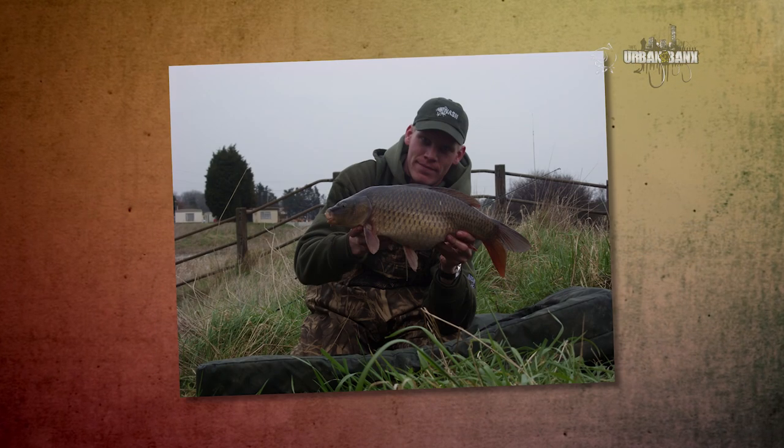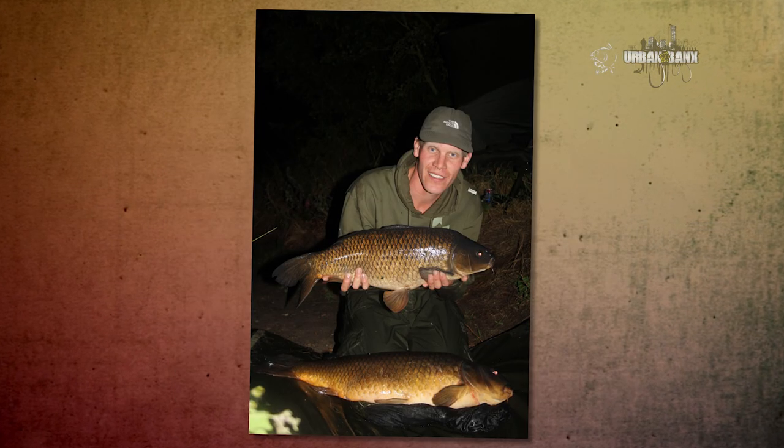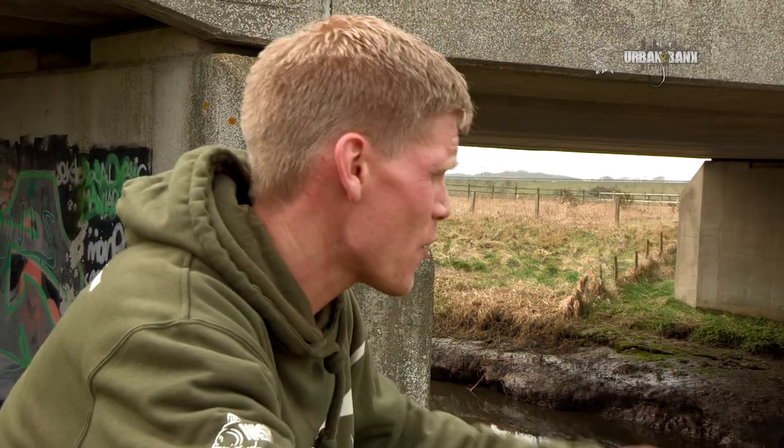Personally, I've had them to mid-doubles, but I know other guys that have had them to around the mid-20 mark — a very impressive fish from such a small and unique venue.